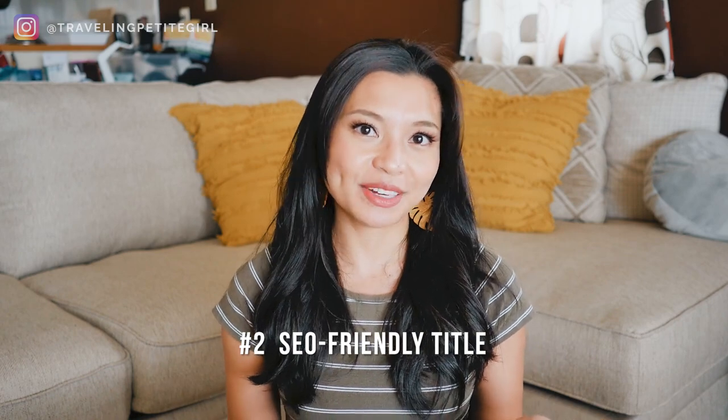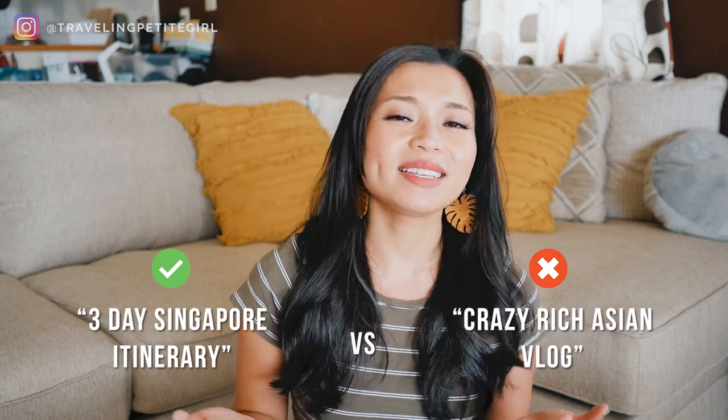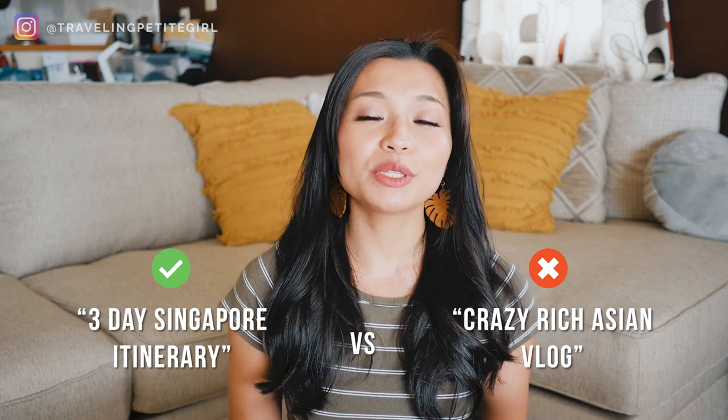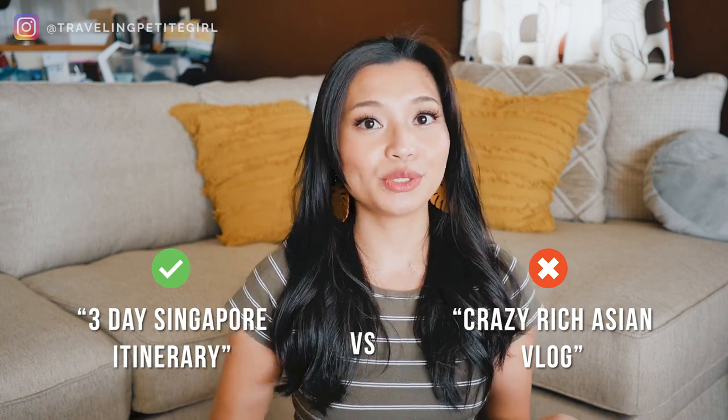Now that you have your list of keywords, make sure to include them in the title of your blog post, your introduction and concluding paragraphs, as well as the main points and body. The next step is to come up with an SEO-friendly title. Use simple words so your blog speaks the same language as search engines — avoid slang or fancy flowery words, and include at least two to three keywords in your title.